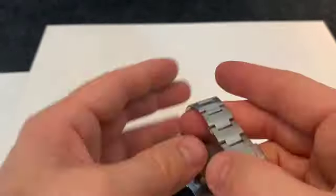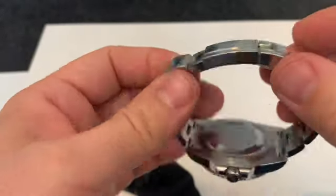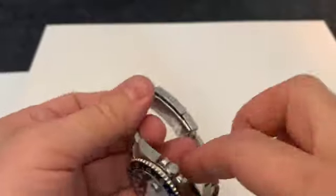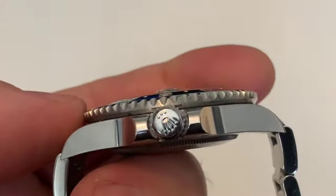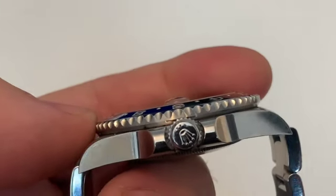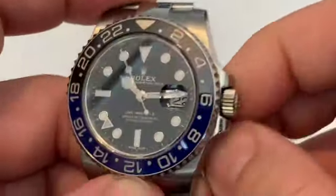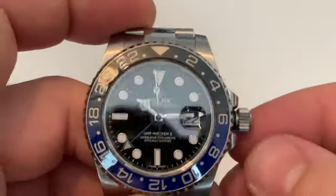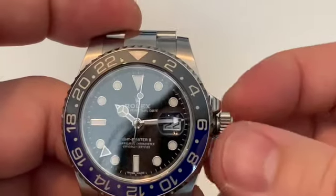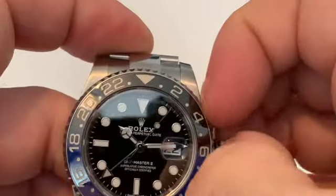There are obviously no markings on the back on Rolex. The crown has got a triple lock system, indicated by those three dots. When you screw it out you can see one of the gaskets. Being that this is a GMT, it's different to set than a normal Submariner.